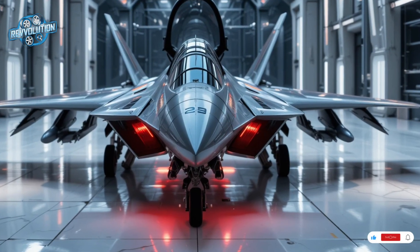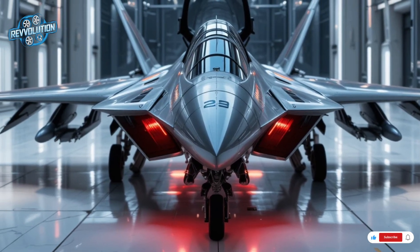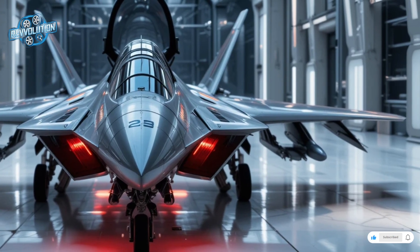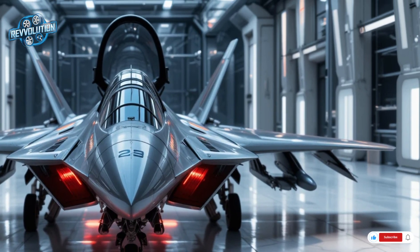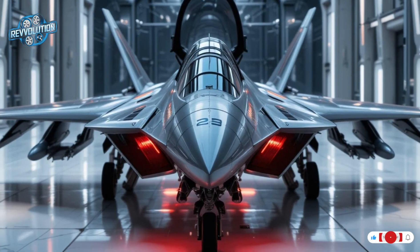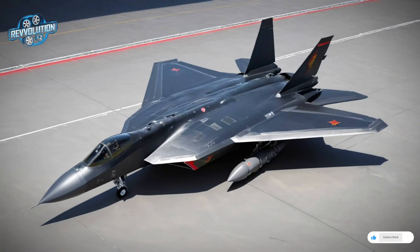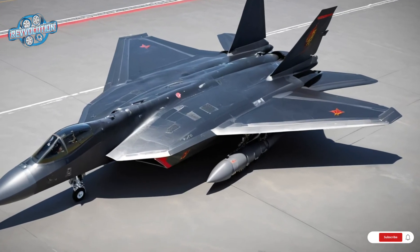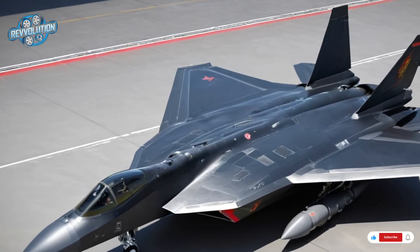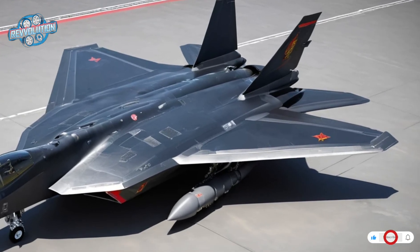Welcome back to Revolution. The 2026 Chengdu J-20 Mighty Dragon is China's bold answer to American air dominance. This fifth-generation stealth fighter represents a turning point in Chinese aviation, where design, technology, and combat philosophy come together to challenge the best jets in the world. Developed by Chengdu Aerospace Corporation for the People's Liberation Army Air Force, the J-20 first flew in 2011, but the 2026 model is more than just an evolution — it's a fully combat-ready stealth platform with major upgrades in speed, stealth, and firepower.